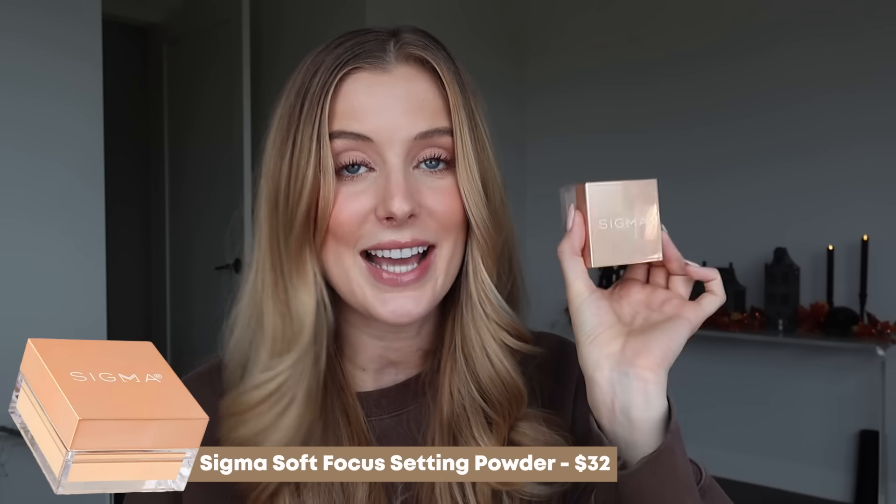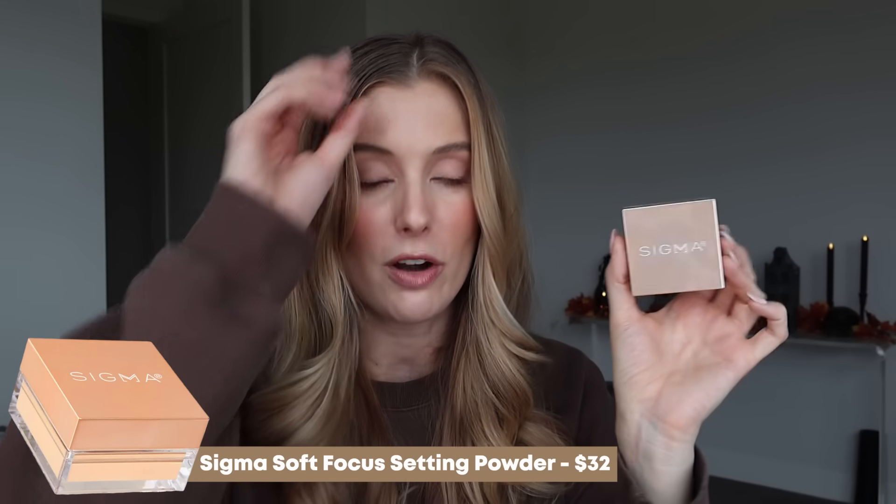Let's wrap up with makeup empties — I only have four to share this time. First is the Sigma Soft Focus Setting Powder, which continues to be one of my all-time favorite setting powders. It's great for controlling oils throughout the day without making your skin look super powdery. I've already repurchased it and am already using the new one.